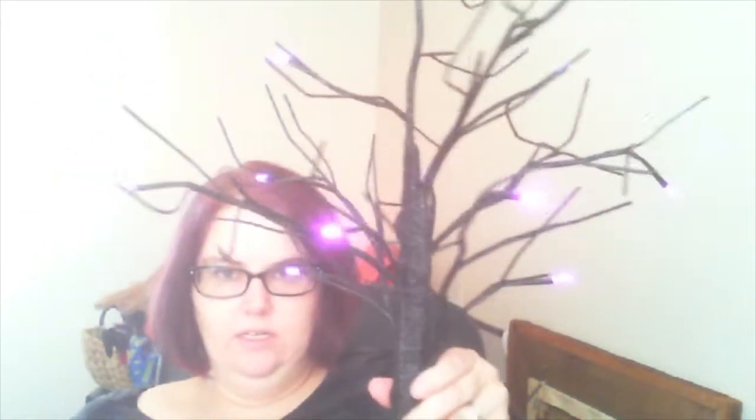We went to a store called Christmas More and I found the cutest Halloween tree — and it lights up! I'm going to hang some cute little Halloween ornaments on it probably. Honestly, it's been sitting in the living room ever since I bought it. It kind of just fits there. That's all we bought at the Island.